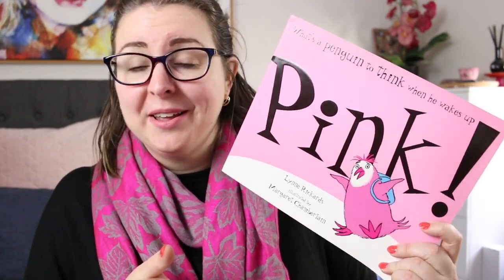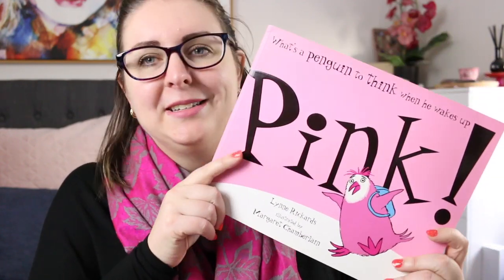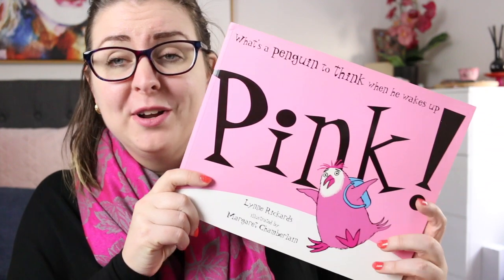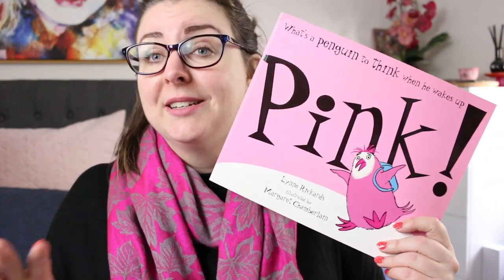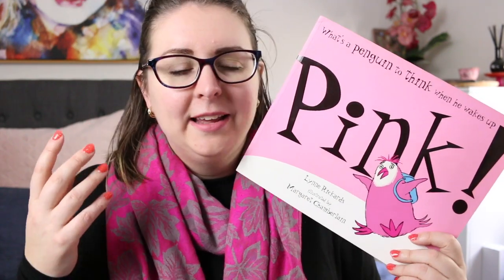The first book is aptly titled Pink. This is by Lynn Rickards and illustrated by Margaret Chamberlain. This is the story of Patrick who is a penguin who one morning wakes up and he's pink, and he is not impressed by this at all because suddenly he is different. He begins to feel like he no longer fits in, and so he goes off in search of other pink birds.